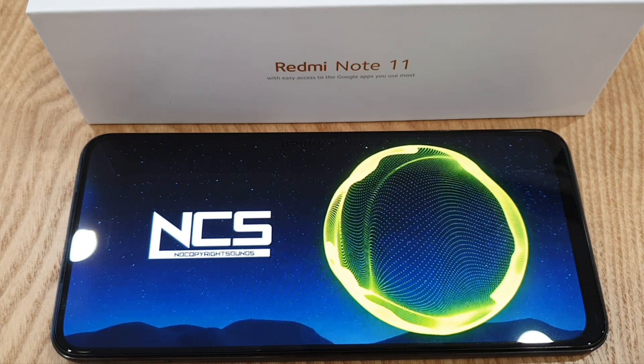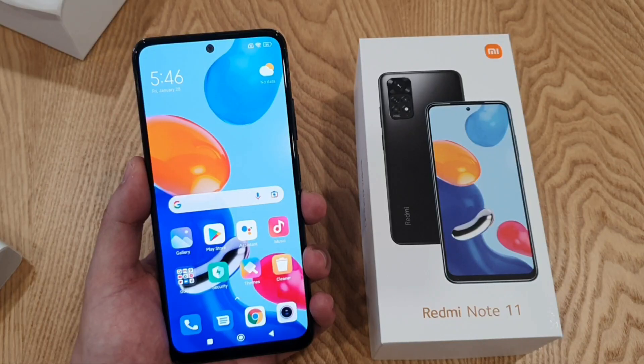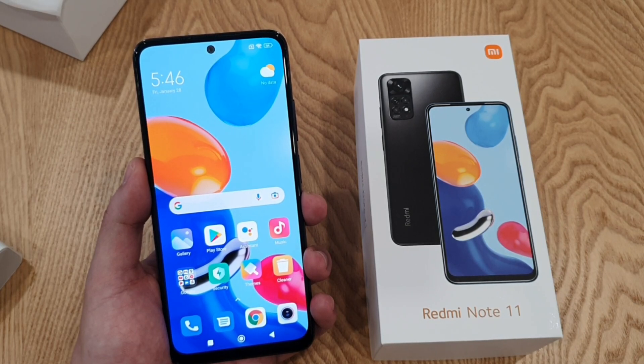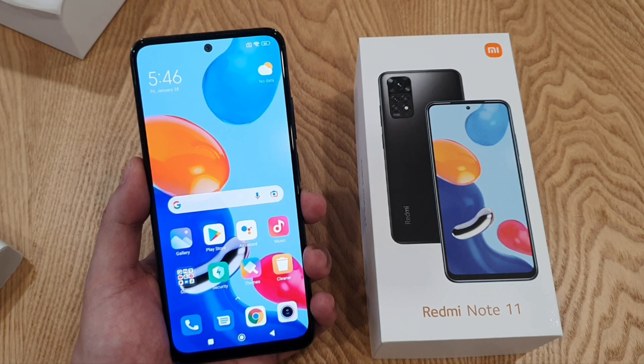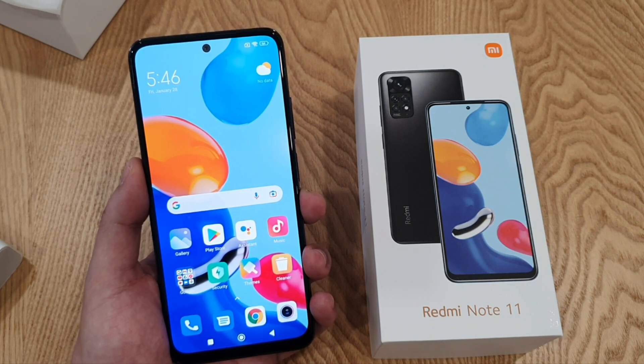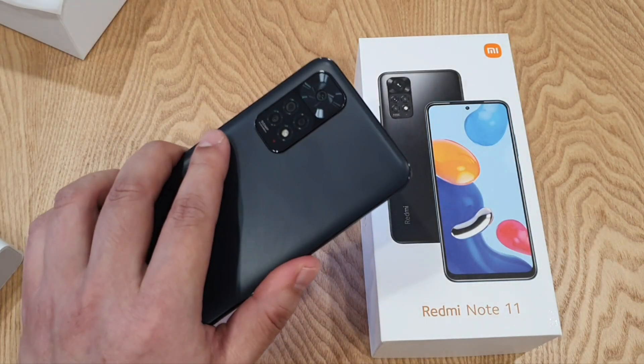So there you go guys, my first impression of the latest Redmi Note 11. This phone is selling from $179 USD. However, the official price in Malaysia will only be announced next month on the 10th of February, so stay tuned to this channel for further updates. I'll be using this phone as my daily driver, so do let me know if you have any questions. Until then, take care and stay safe. Peace guys.